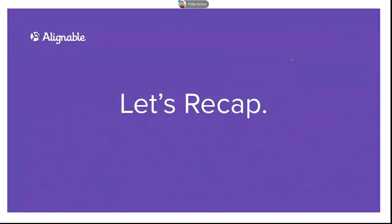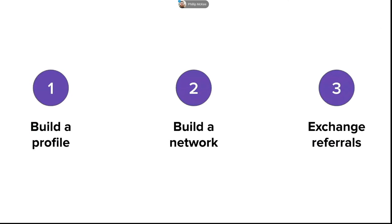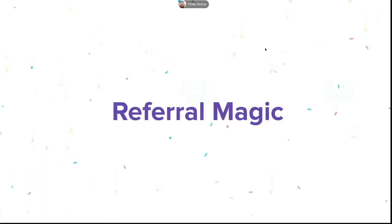Let's recap. Step one, we built a profile and shared what we want others to share about us. Step two, we built up a network of people who may want to share it. Step three, we created the content that kept us top of mind with our network and made it easy for us to get referred to our ideal customers. Through those three steps, we can really create some referral magic.